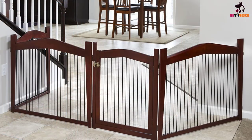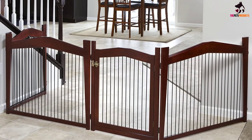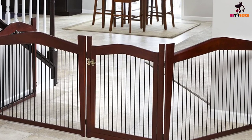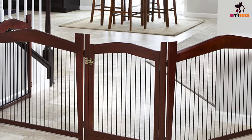The bottom tray for this crate is a completely separate piece, making it easy to clean and wipe off. The crate body would also be easy to clean when expanded as a gate. Our tester loved the functionality of this option and said it was reasonably priced for its quality and design.